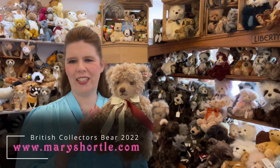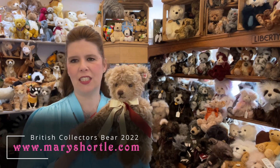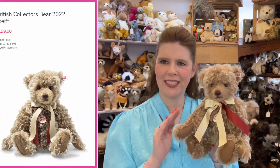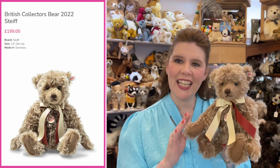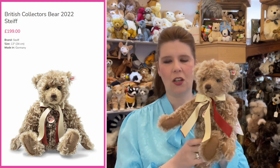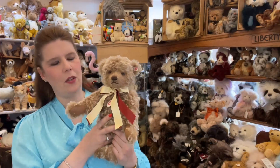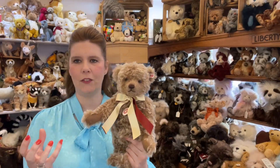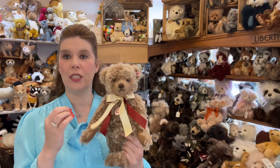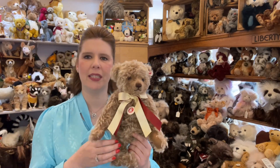This one is the 2022 Steiff bear and it's extremely popular with collectors from all around the world wanting to add a special UK bear to their collection. It retails for £199 and we have a few pieces left in store. If you're due a new baby or are thinking of buying a lovely lifelong teddy bear for a friend, it's very nice to get one from the actual year the child is born — it makes it that extra special keepsake.